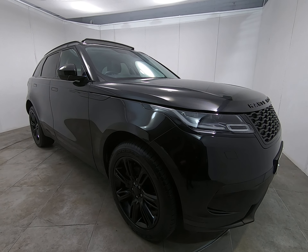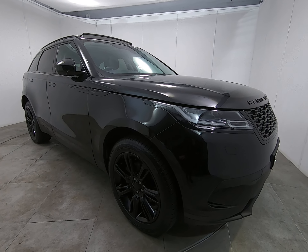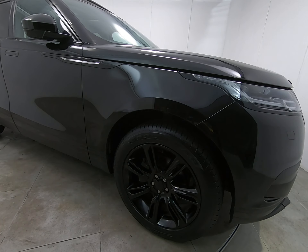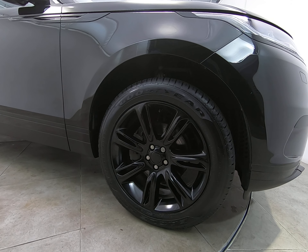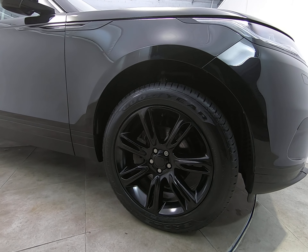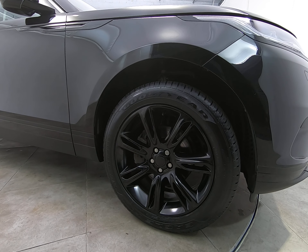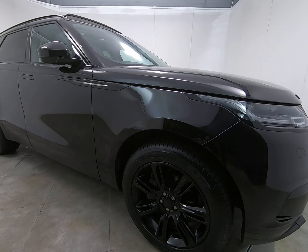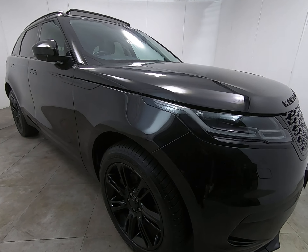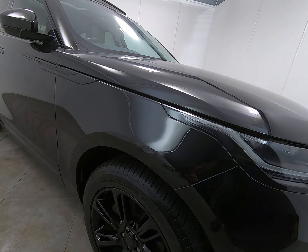There are absolutely no scuffs or marks to any of the bumper corners. As I take a step back and look down the entire driver's side of the car, I can't see any parking dents. As already mentioned, the car has the upgraded 20 inch alloy wheels. Starting with the driver's front alloy, I'm struggling to see any marks at all. The car does have a full set of premium branded Goodyear tyres fitted — always a sign of a very well maintained vehicle. There's absolutely nothing negative to point out on the driver's front wing.